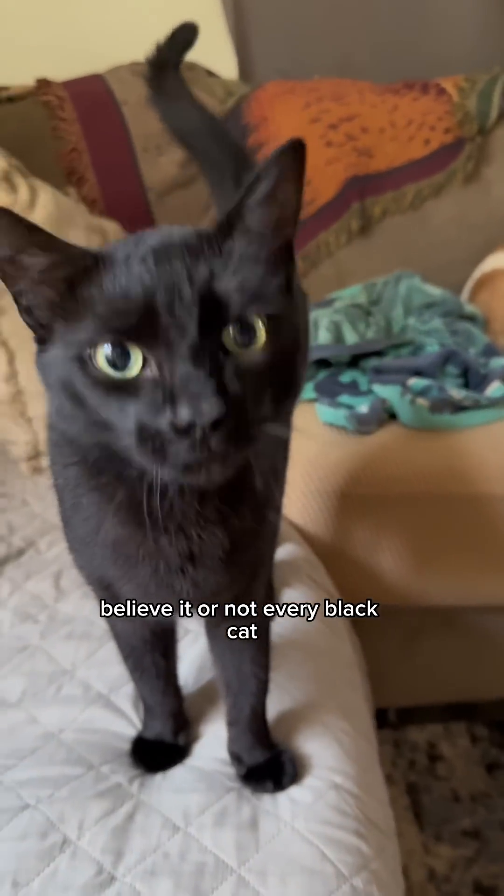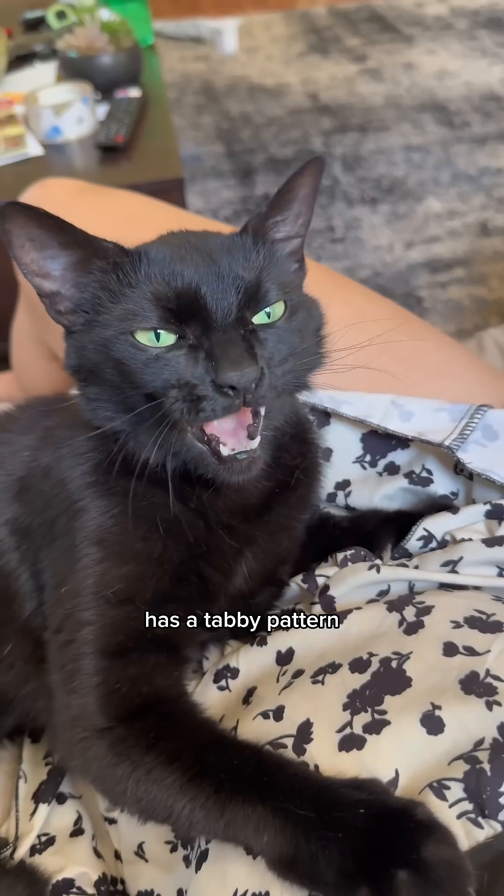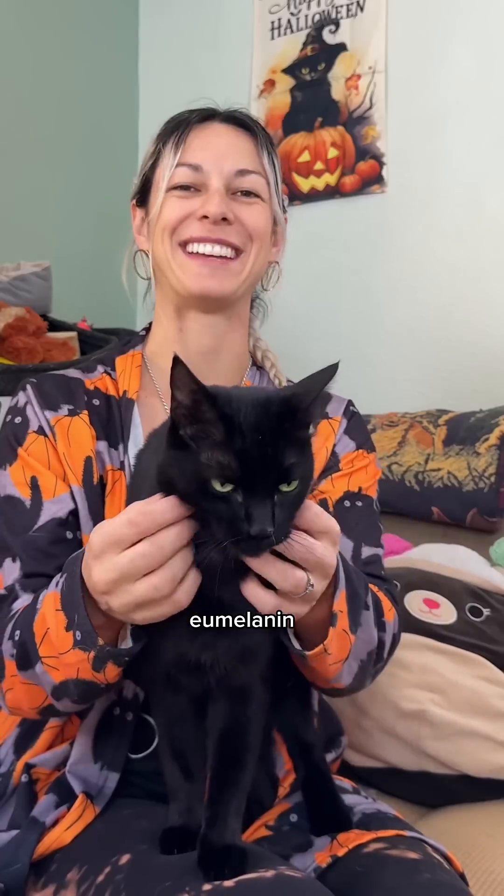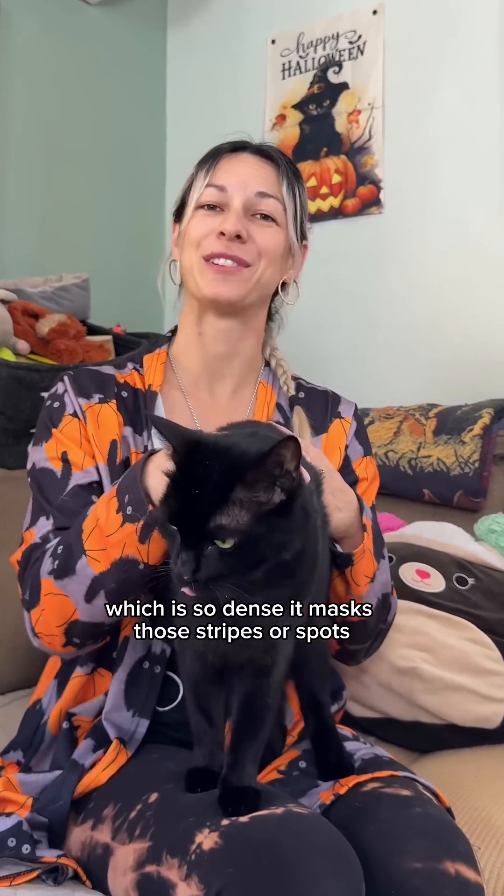Believe it or not, every black cat — even breeds like Bombay — has a tabby pattern hidden underneath. Their solid coats come from a pigment called eumelanin, which is so dense it masks those stripes or spots.